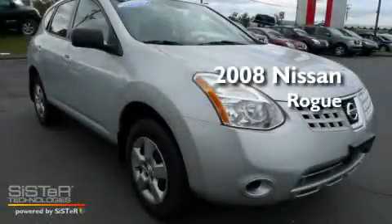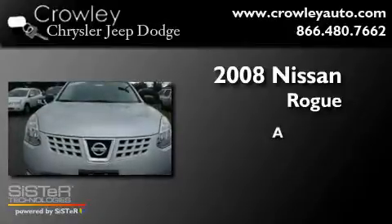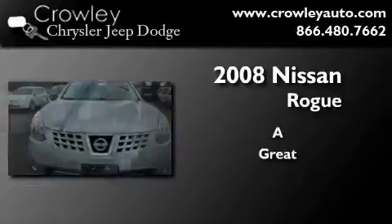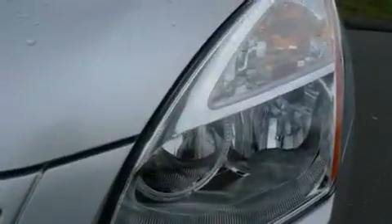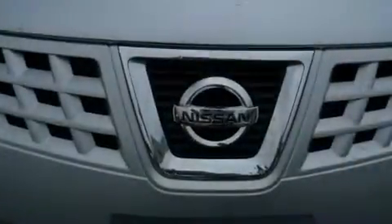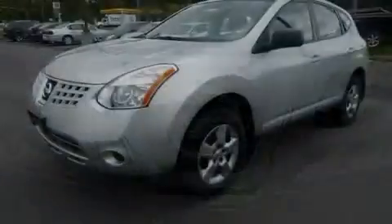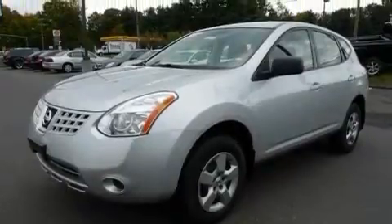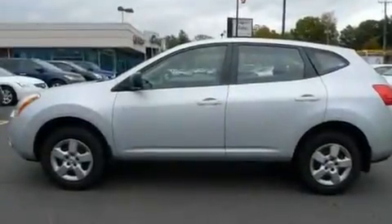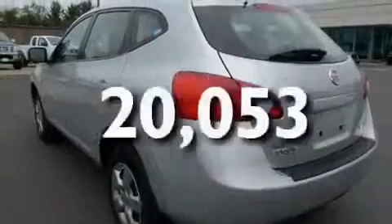This is a low-mileage 2008 Nissan Rogue. Its top features include cruise control, a rear window wiper, a CD player, a security system, privacy glass, a low-tire pressure indicator, an anti-lock braking system, dual airbags, side impact door beams, and this vehicle has fewer than 21,000 miles on the odometer.